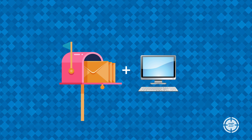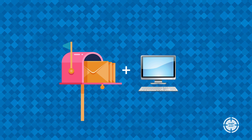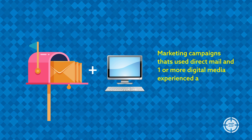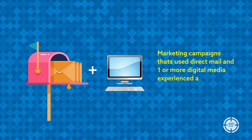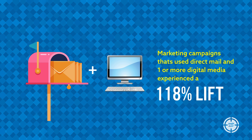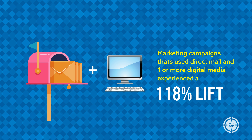The unique ability to blend traditional media with digital media is now available to you. That's why I'm so excited about this next statistic: marketing campaigns that use direct mail and one or more digital media experienced a 118 percent lift in response rate compared to using direct mail only.